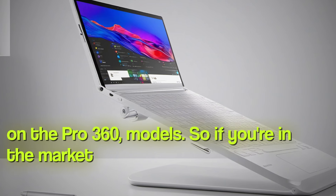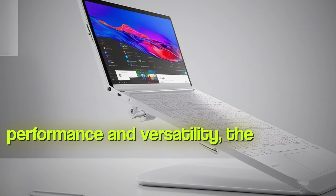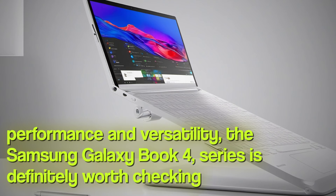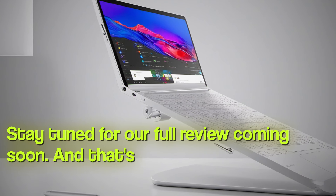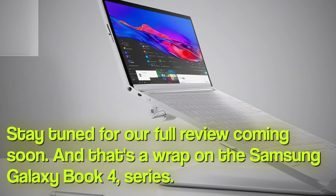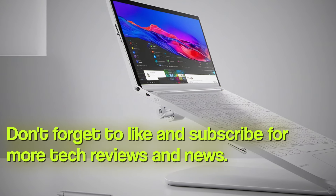So, if you're in the market for a new laptop that combines style, performance, and versatility, the Samsung Galaxy Book 4 series is definitely worth checking out. Stay tuned for our full review coming soon. And that's a wrap on the Samsung Galaxy Book 4 series — don't forget to like and subscribe for more tech reviews and news. Thanks for watching.